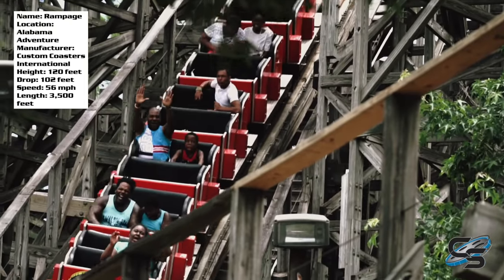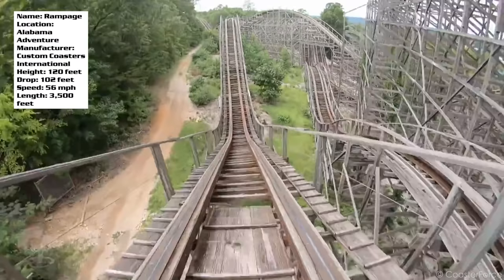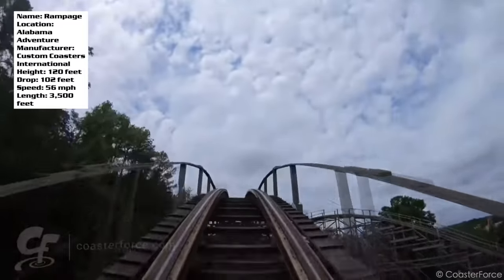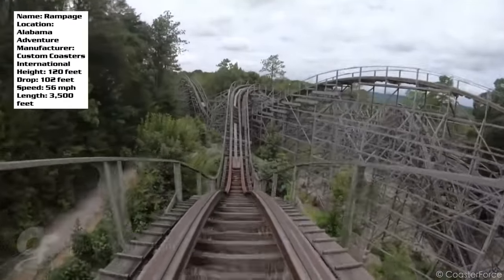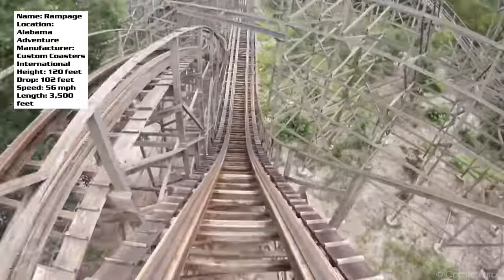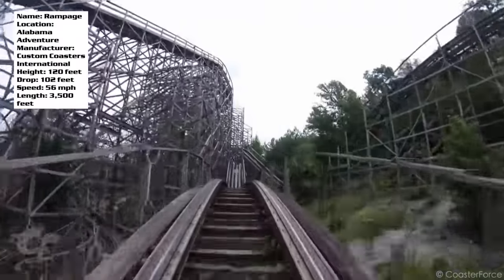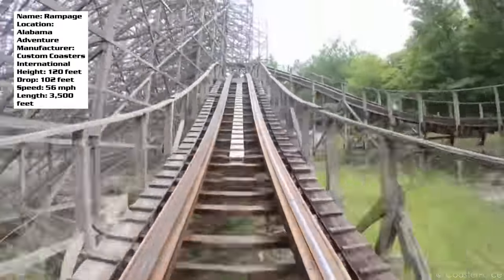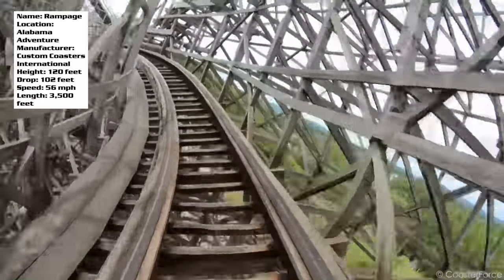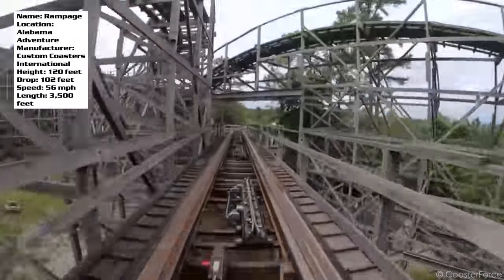Up until this point, Rampage is decently smooth — a little rough around the edges here and there — but it gets noticeably rough at one particular section where I had to brace myself every time. It was clear that section needed retracking the most. The hill that comes after that rough moment is one of the next key airtime moments, followed by a turn. The drop off that turn is actually my personal favorite moment of air, and you'll want to experience it in the back. It's followed by a small speed hill, which is pretty good. The last section before the brake run is all laterals — crazy fast-paced, barely banked turn after another — and then you pop into the brake run.